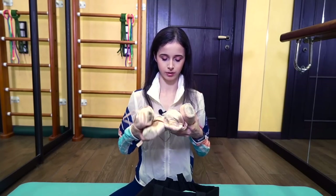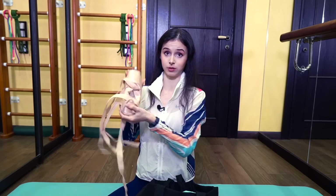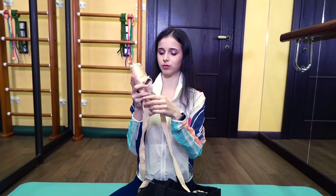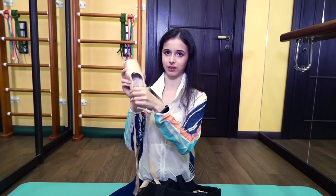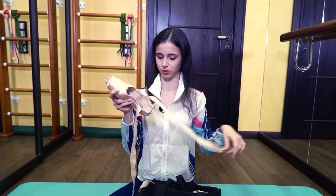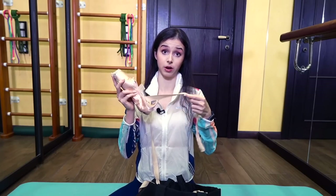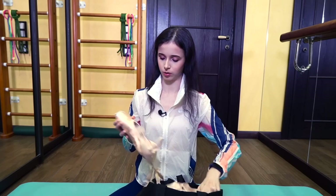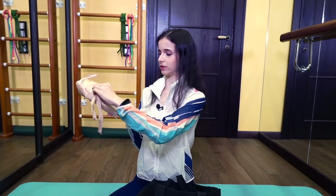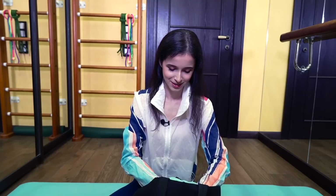These are Bloch Serenade Strong pointe shoes. I fold them like this — it's easier to store them in a compact format. I turn them around, and these elastics help support my arch; one is for the heel not to slip down. I love the matte ribbons because I think they hold better and look better. I just fold the shoes and tuck the ribbons in to store them compactly.